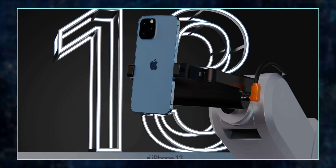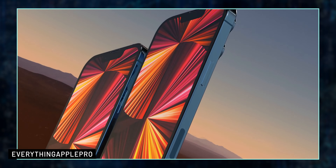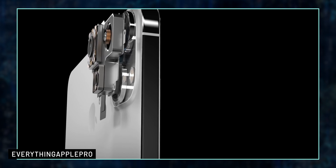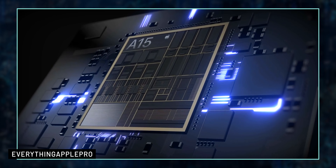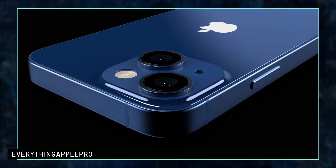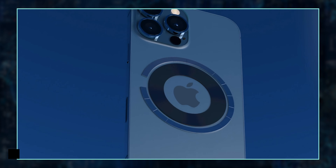First up, the iPhone 13. It may be released at the September event, and the new lineup may have the same design as the iPhone 12. We may see mainly camera upgrades and improved performance due to the A15 chip. I have a complete video about it here on the channel — the link is listed below in the description.